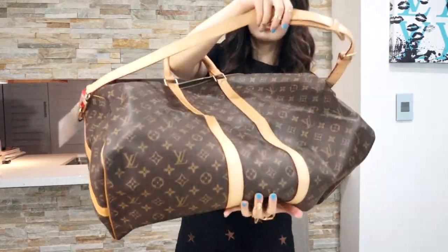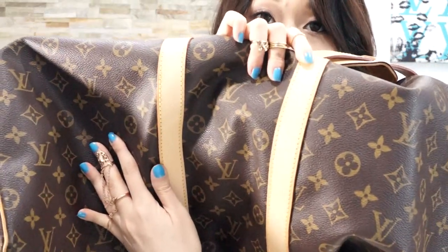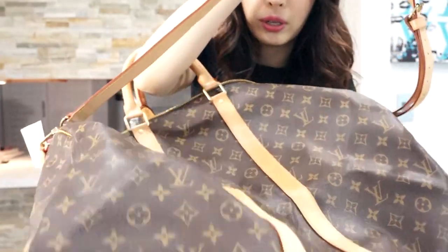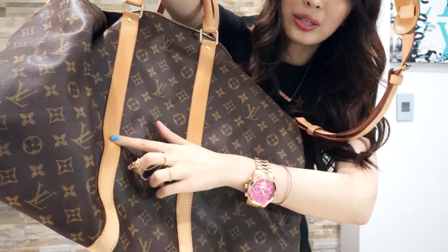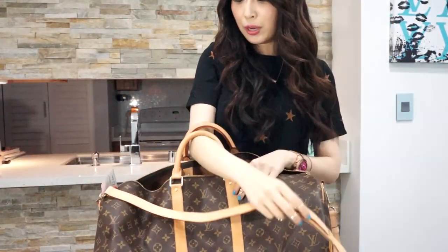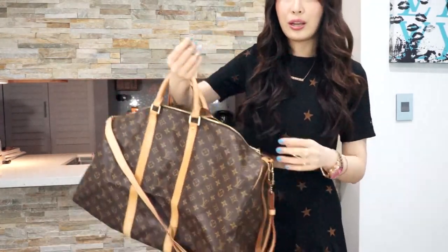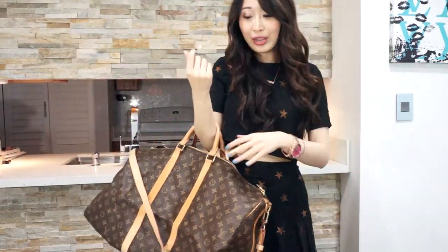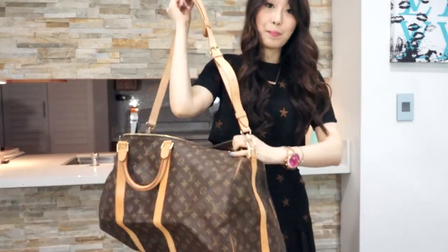And then the bottom — sometimes when you see pre-loved items the bottom will have crazy watermarks or something like that, but this one doesn't have it. It's just really gorgeous. Maybe the patina is not perfect, because you can see the patina here is darker and the bottom is lighter. But I guess it's because if you carry a bag like this, there's no sunlight on the bottom. But I just love it — it's so gorgeous.